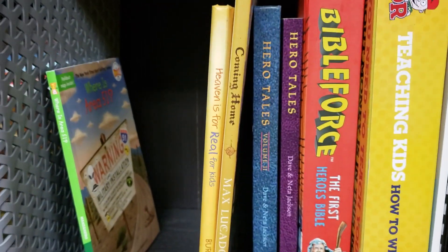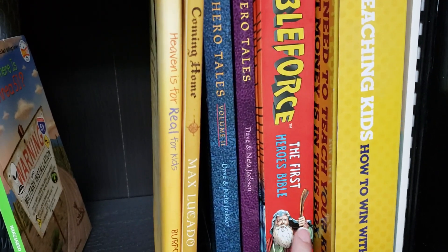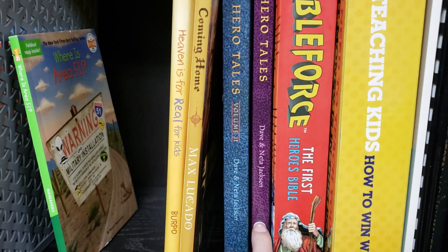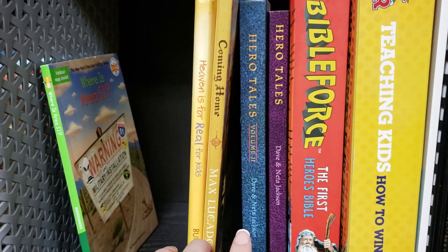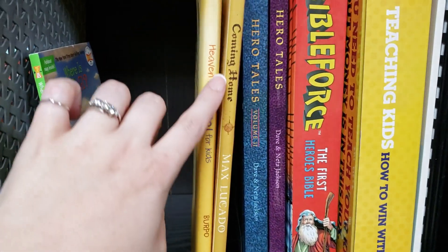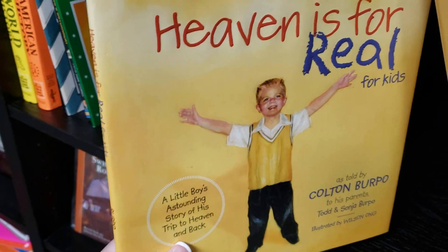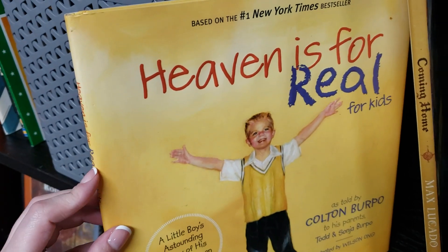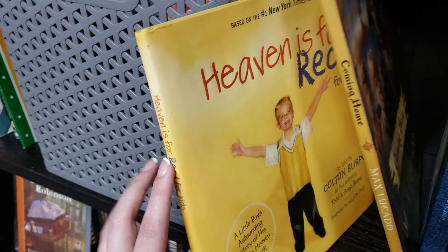Next is our Bible and character training section. I have the Bible Force First Hero's Bible, which is a graphic novel Bible. I have the Hero's Tales books — we've read almost all of Book 1 so we'll finish and move into Book 2, and possibly Book 3. I also have Coming Home by Max Lucado and Heaven Is for Real for Kids. My kids are older than the target age, but we'll read through it one more time and then move into the Heaven Is for Real for Teens version.